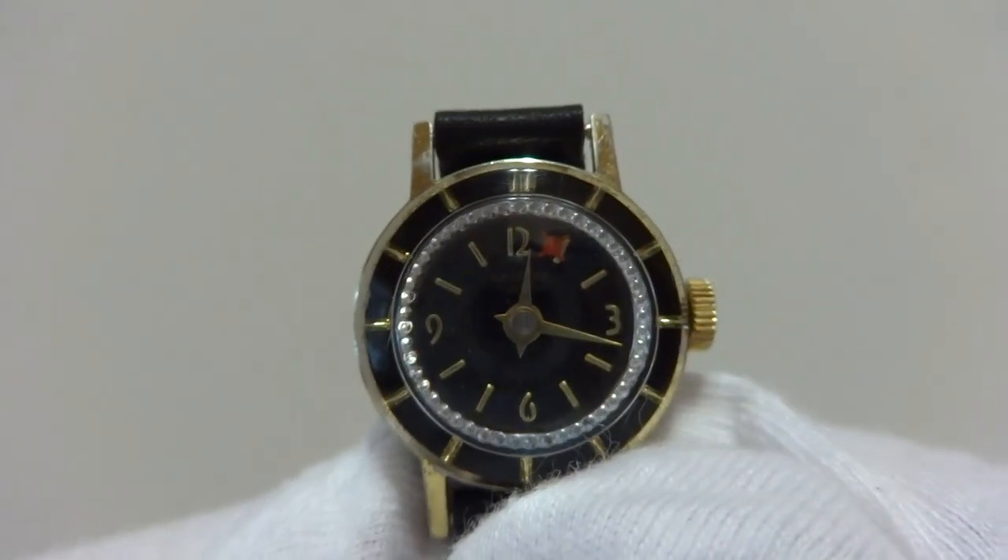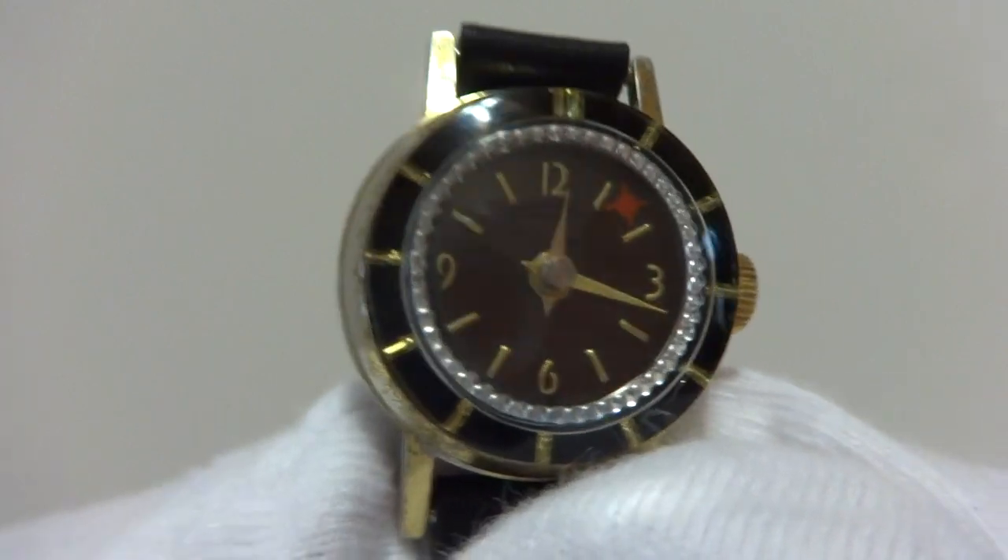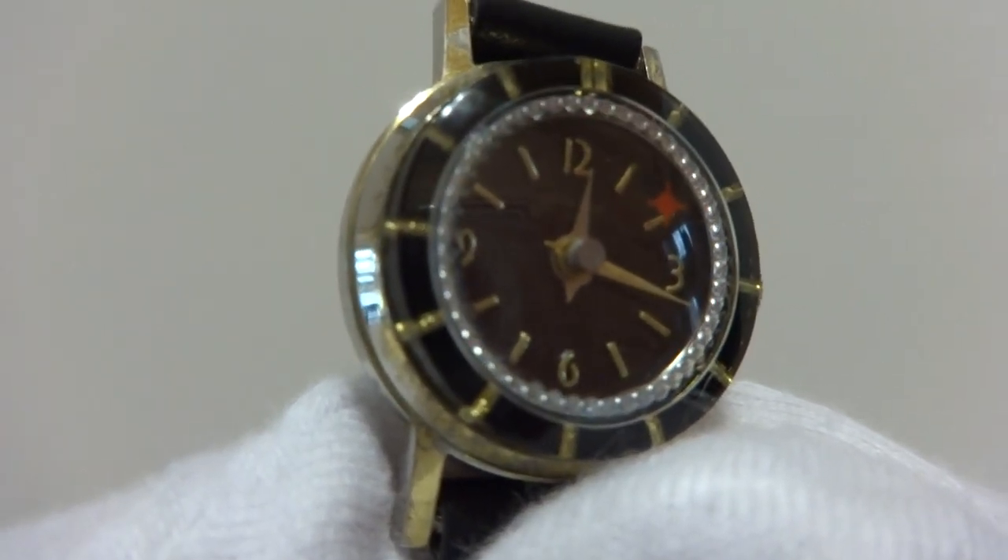So in summary, a vintage Swiss hypnotic automaton watch in wonderful condition.